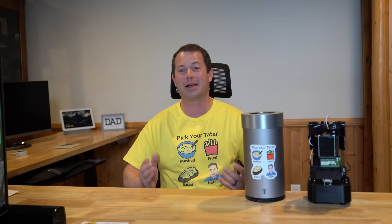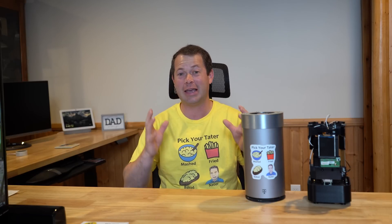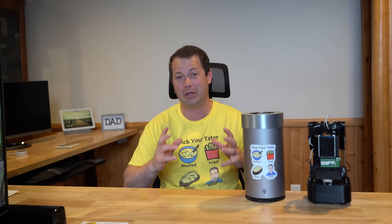Hey everyone, this is Nate and this is the Nader Tater channel. Let's talk about T-Mobile Home Internet gateways and specifically a new rumor that has come out with some data behind it about a new gateway that is about to be shipped out. This is going to start mid-August — August 15th is the rumored date for when it will be added.